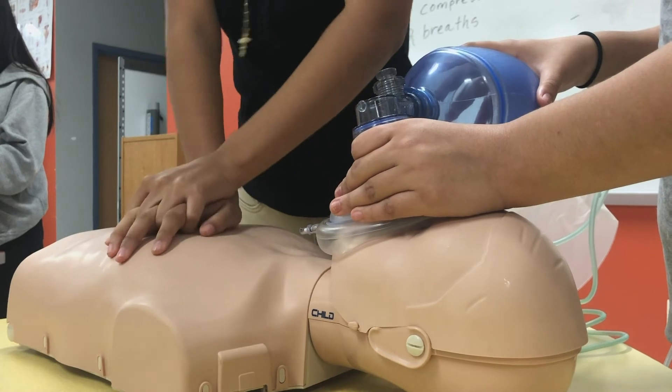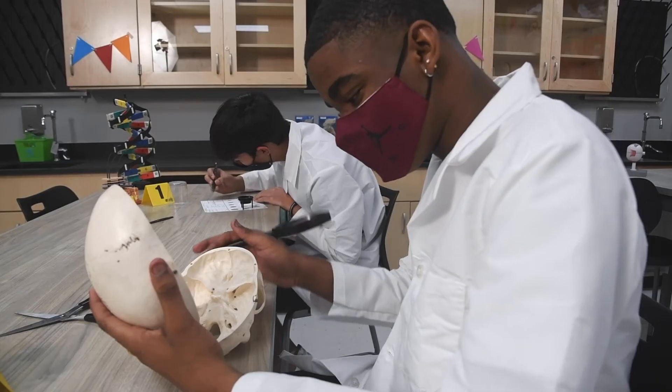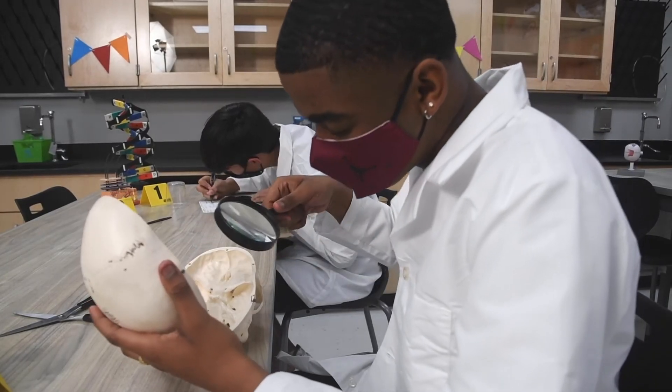When you enter the hallways at Fox Tech High School, the first thing that you notice is that it's different than any other high school because it looks like a hospital. We teach students from day one how to conduct themselves as medical professionals.